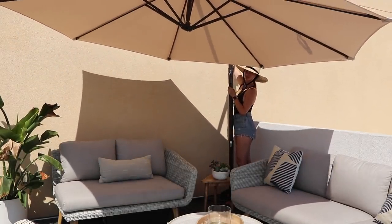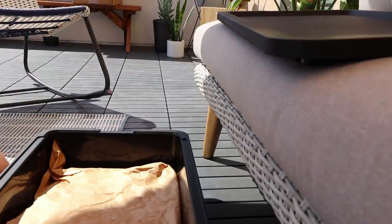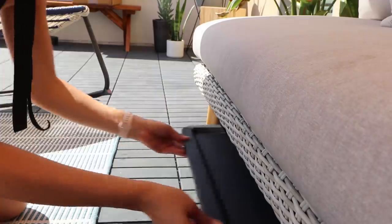For storage I bought these rolling containers from the Container Store. They hold the covers for the couch, the projector for the movie area, and other little knickknacks we need outdoors but don't want to see all the time.